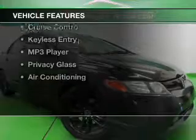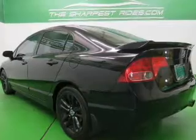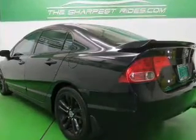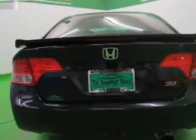The features include a power sunroof, digital audio input, tilt and telescopic steering wheel, a spoiler, an alarm system, cruise control, keyless entry, an MP3 player, privacy glass, and air conditioning.